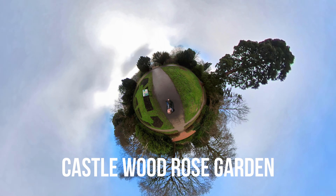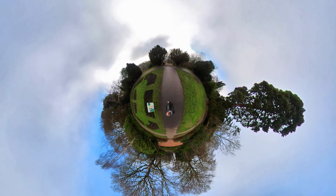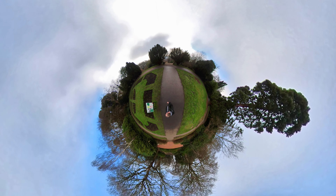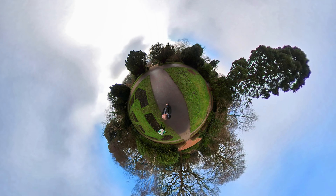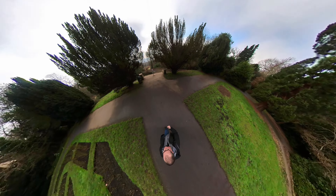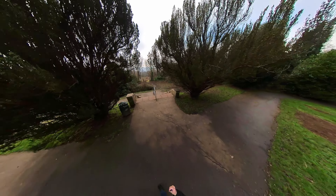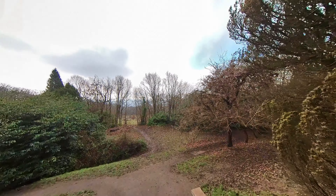Wow. There's the Castle Wood rose garden — interesting information about that — and Castle Wood House. Just kind of walking through these trees into this spectacular view.